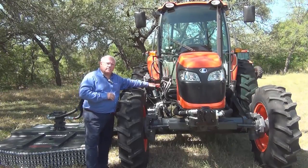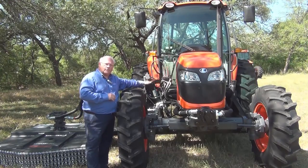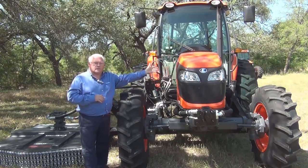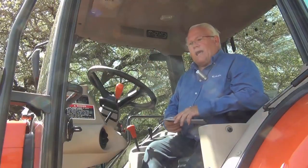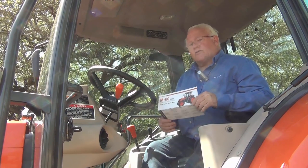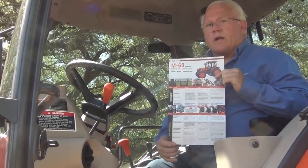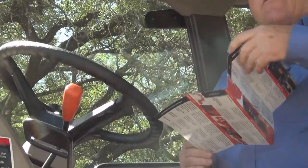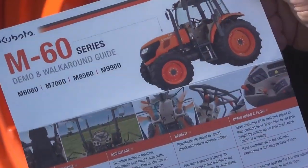Looking at this side of the engine, we have all of our fluid points on this side — our filters, fuel filters, and oil filters. When we go to our left side, we'll see our servicing points over there. Let's take a look inside the cab. But first, I'd like to show you a little something. We've sent these out to all you dealers — this is a great tool. It's a walk-around pocket guide. Both sides are filled with great pointers to cover with your customers.